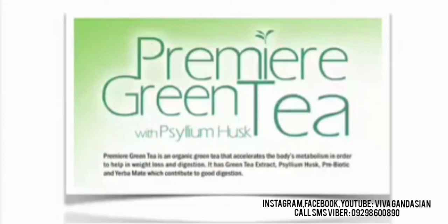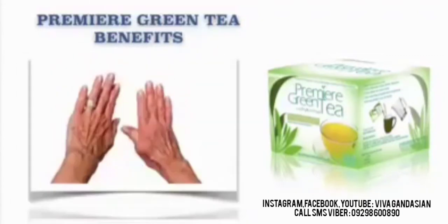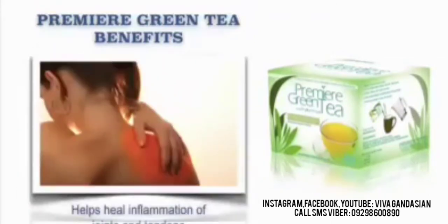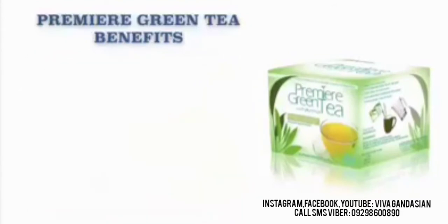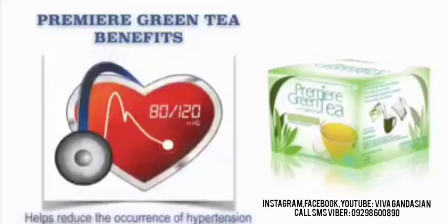It has green tea extract, psyllium husk, prebiotic, and yerba mate which contribute to good digestion. Premier Green Tea benefits: It helps promote healthy skin. It also helps promote weight loss and increase metabolism. It also helps relieve arthritis. It also helps heal inflammation of joints and tendons. It also helps control blood glucose. It also helps reduce the risk of cardiovascular disease and supports cardiovascular health. It helps reduce the occurrence of hypertension.